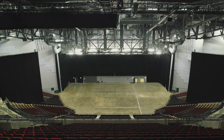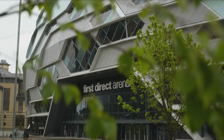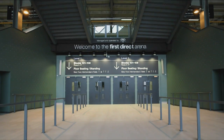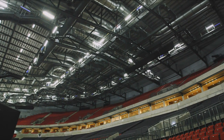This is Leeds First Direct Arena, which was delivered for Leeds City Council with a budget of about £60 million. The brief was to provide a fantastic music venue for about 13,000 to 14,000 people in the city of Leeds. The key driver for everybody was to create a landmark building that Leeds could be proud of — the first fan-shaped arena in the UK, based on the old Roman and Greek amphitheatres, with the audience much closer to the acts on stage to make it more intimate.